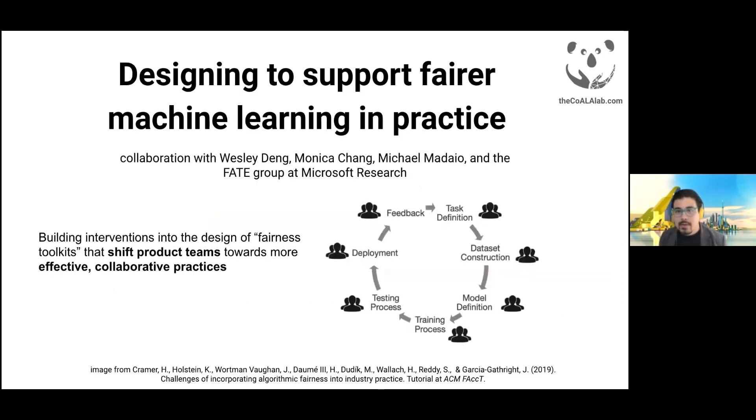In one ongoing project, we're designing interventions to address problems rooted in organizational and team behavior in companies. Our aim is to work with industry practitioners to redesign fairness toolkits — software packages that support fair machine learning efforts in companies. These toolkits are commonly tailored for use by machine learning developers, and their designs provide little opportunity for input from other team members. We're exploring opportunities to instead promote more collaborative work practices across disciplines, where UX researchers, social scientists, product managers, and others with relevant expertise for thinking about fairness, even at the algorithmic level, have a seat at the table.